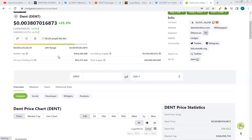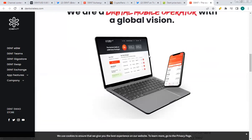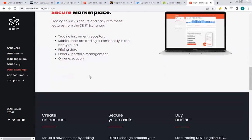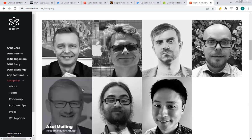On CoinGecko, DENT has a market cap of $364 million — a pretty low market cap — with a 24-hour trading value of $62 million and a total supply of 100 billion tokens. DENT's promise is to deliver simplified mobile data. They have a website that explains the DENT network, the DENT exchange, the benefits of the DENT token, and the marketplace. They also have DENT Swap on their website, mobile apps available on the Apple Store and Google Play, and here's the team behind the DENT ecosystem.